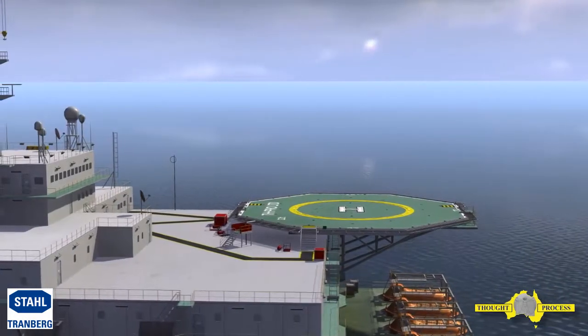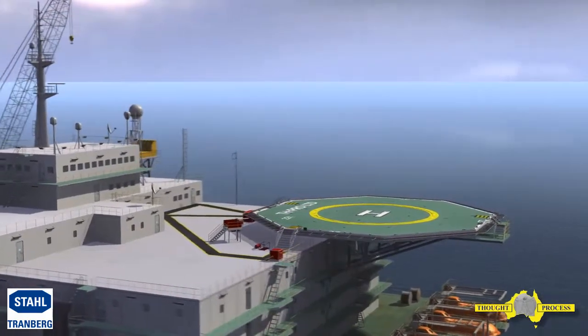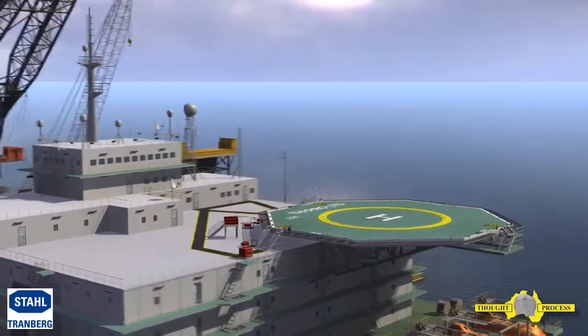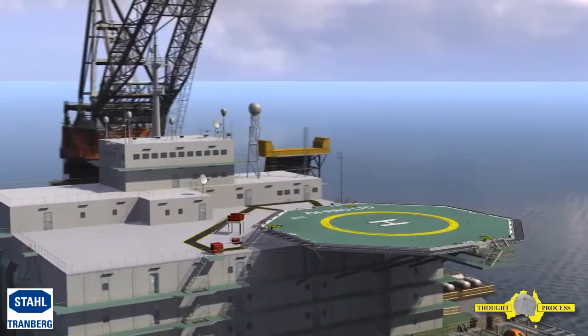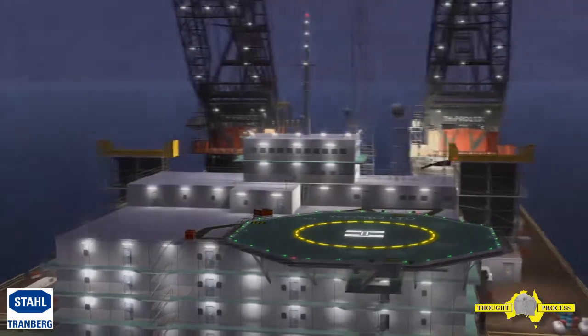ICAO Annex 14 Volume 2 Heliports and UK CAA CAP 437 Offshore Helicopter Landing Areas outlines the physical design of helidecks and heliports, their markings, and the lighting requirements.